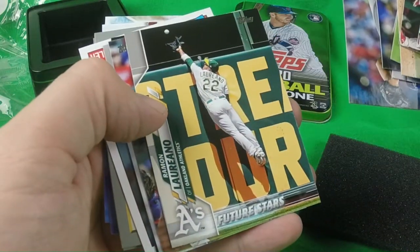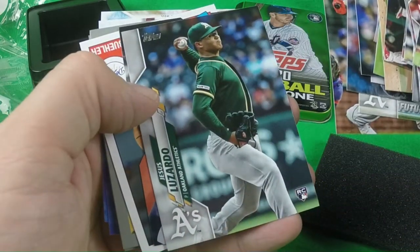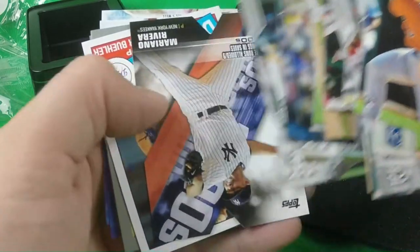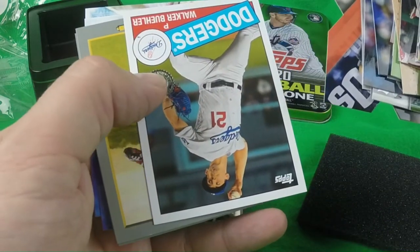Clayton Kershaw, Ramon Laureano, Cole Calhoun, Aziz Luzardo, Mariano Dijkhardt insert, Walker Buehler — 85. So here come the Turkey Reds.